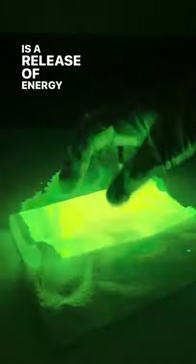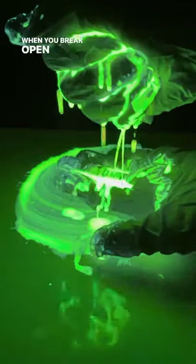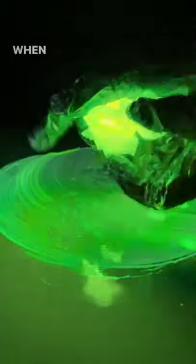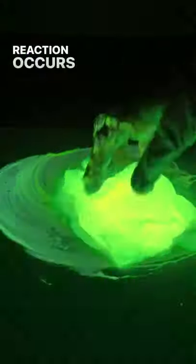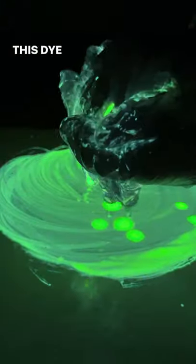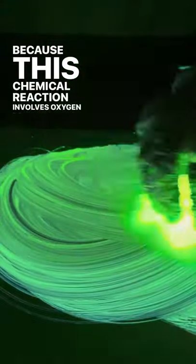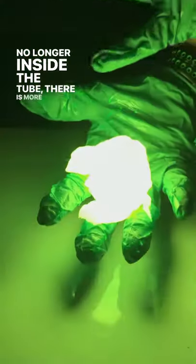Chemiluminescence is the release of energy in the form of light as a result of a chemical reaction. When you break open a light stick, you'll see that two liquids are separated by keeping one of the liquids in a glass tube. When these two separated liquids combine, a chemical reaction occurs, releasing energy that excites a dye. This dye then releases light energy. Because this chemical reaction involves oxygen, when the liquids are no longer inside the tube, there is more exposure to oxygen in the atmosphere.